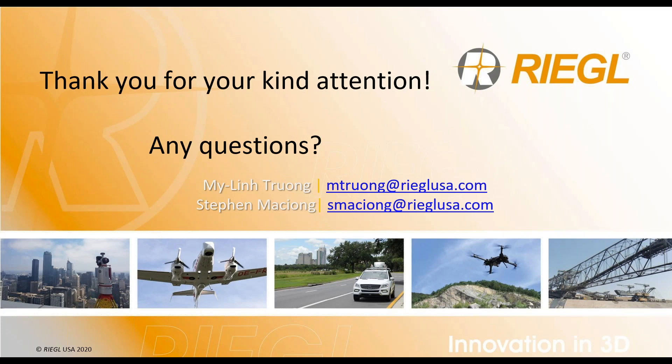Thank you so much for your time today. Looks like we have a few minutes left for questions. One question being posed: when in a mission with all sensors onboard, will you get data from all sensors — thermal, LiDAR, RGB — in one mission? The answer is yes. You will be able to collect your thermal imagery, your RGB imagery, and your LiDAR data set all in one flight. There's no need for multiple missions — you'll just want to make sure to have proper overlap during your flights.